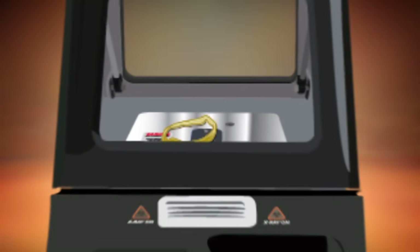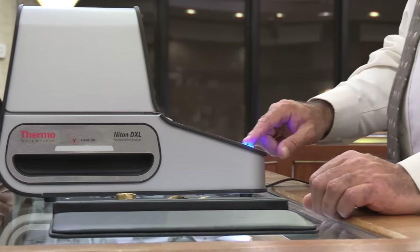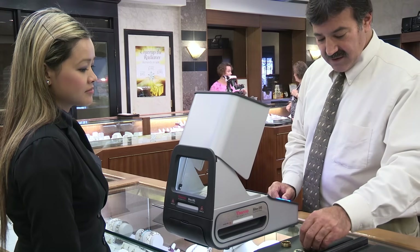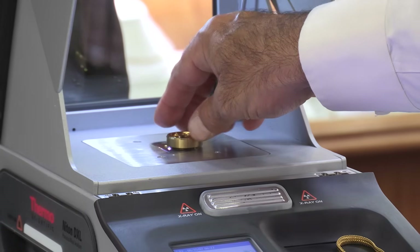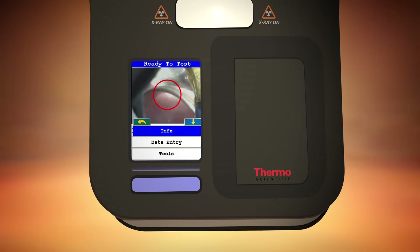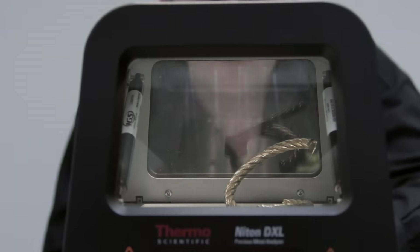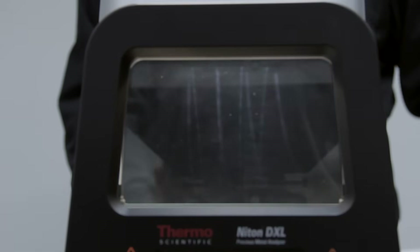The shielded sample chamber ensures the safety of both customers and operators. Its easy-to-use, intuitive touchscreen interface can be operated by non-technical personnel without the need for an external PC. Using the Niton DXL optional three millimeter small spot focus, you can isolate and test small areas and components, while the built-in CCD camera makes precise sample positioning effortless. The instrument's front and rear windows for viewing the LED illuminated sample chamber ensure that items being analyzed never leave your customer's sight.